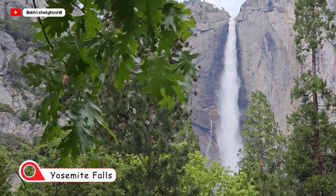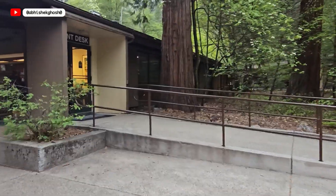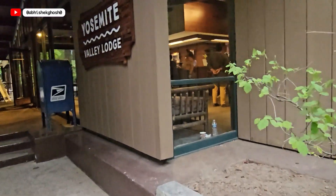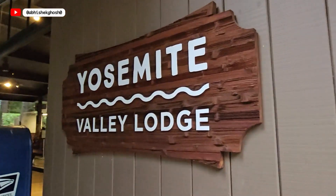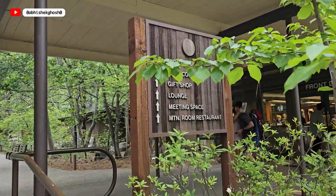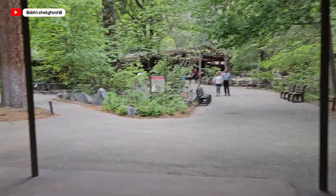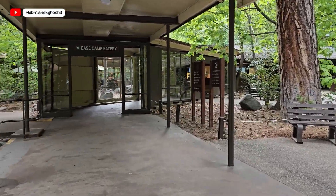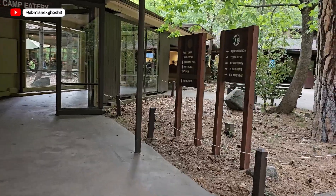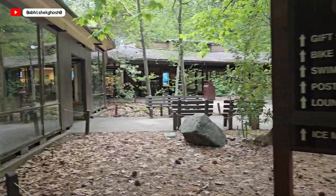We are back to Yosemite Lower Falls. After the trail, it is time to grab some food. You can eat here at Yosemite Valley Lodge — this is the only lodge just next to the falls. Here there is a food court with one restaurant called Base Camp Eatery and two others. We are taking a look and will choose one.